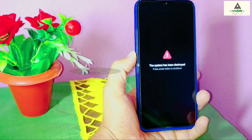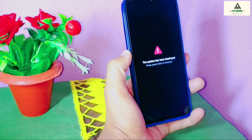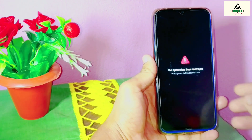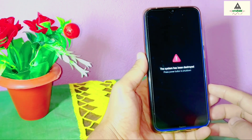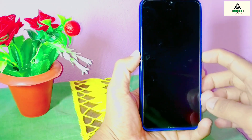System has been destroyed. I just bricked my phone. This is Xiaomi Redmi Note 8 and I just destroyed its system and now it's bricked. If you're also facing this kind of problem — this 'system has been destroyed' error, or if your phone is stuck on boot loop while flashing a ROM, rooting, or doing any kind of customization or modification — then this video is for you.